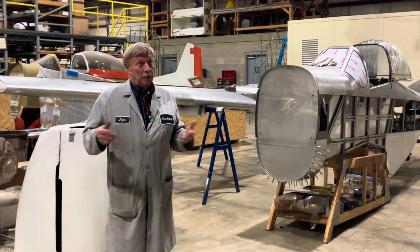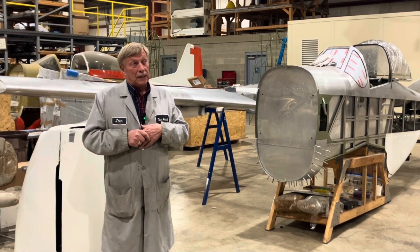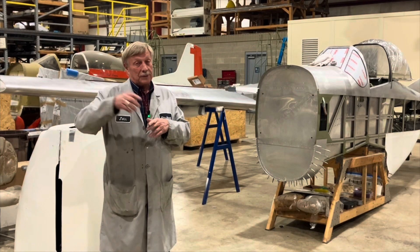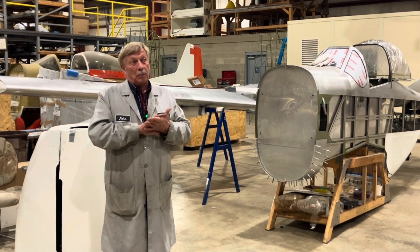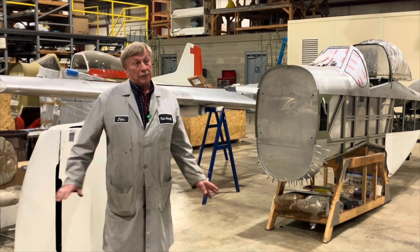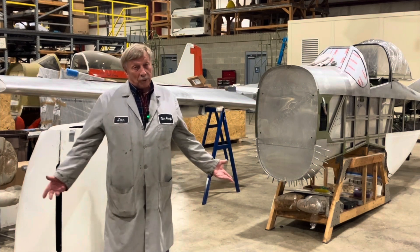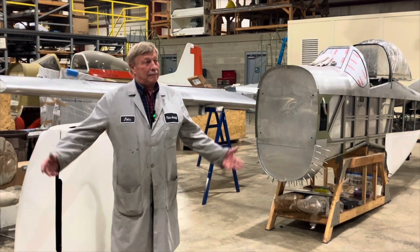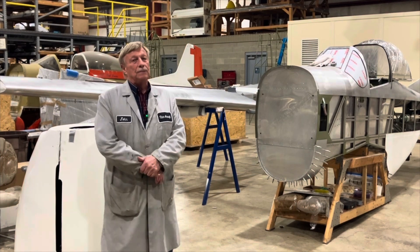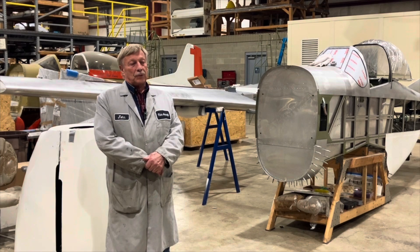I flew that prototype out to the Copper State Fly-In probably at least three times, and flew it to Sun 'n Fun more than that and to Oshkosh. It was just a great cross-country airplane. It had long legs because it would only burn five gallons an hour and I had 24 gallons in it. So it was a great airplane.